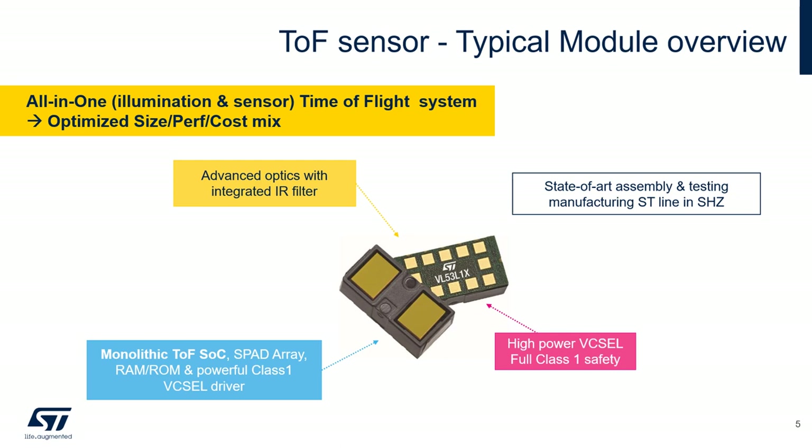It's a high-power VCSEL following full class one safety. We can integrate advanced optics with an integrated infrared filter depending on the product reference. On the receiver side, we have the SPAD array — single photon avalanche diodes — as well as the VCSEL driver and all the RAM and ROM necessary to run the algorithms. The complete module front-end is developed in France, and all final tests and module assembly are done at ST's facility in Shenzhen.